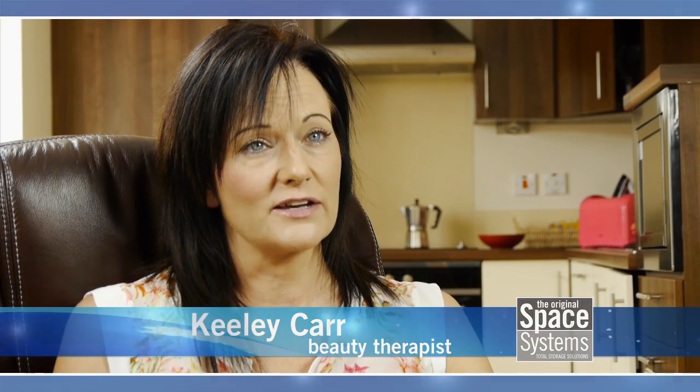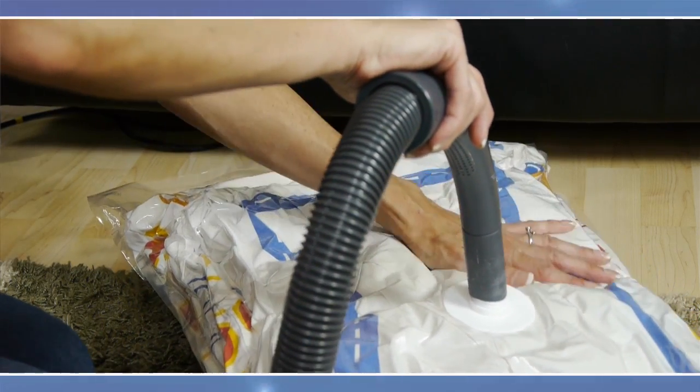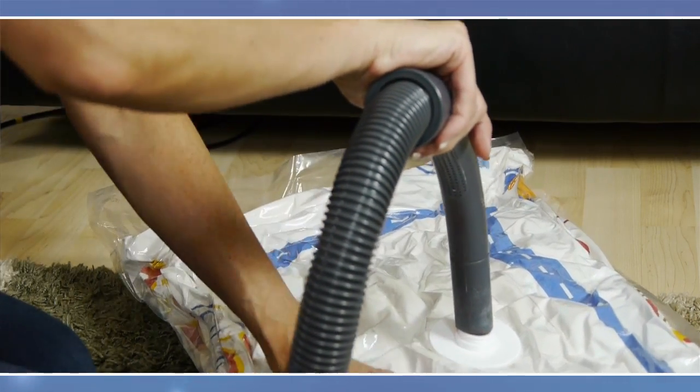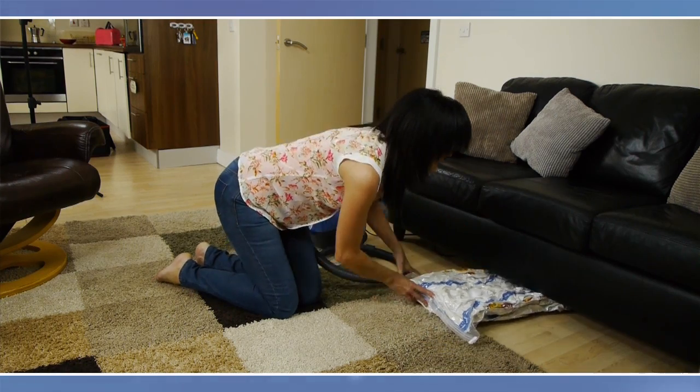Finding the Space Systems bags was brilliant for me because I could shrink down the duvet and the pillows and found that I could put them underneath the sofa so they're out of the way — and when needed for a sleepover, I could get them straight out again and they were fresh. When I downsized from a larger house, we obviously brought a lot more stuff and needed more space to store things. Space Systems have been brilliant for condensing our items to a smaller storage area.